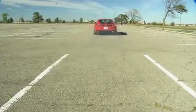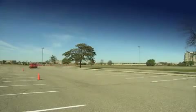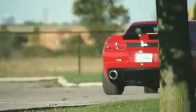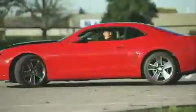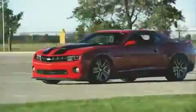Pull away in first gear, short shift to second, get on the gas, and the tail twitches as the electronic nanny works overtime to prevent the 295/35 ZR20 rear tires from melting in a blue haze. Fast? You bet.